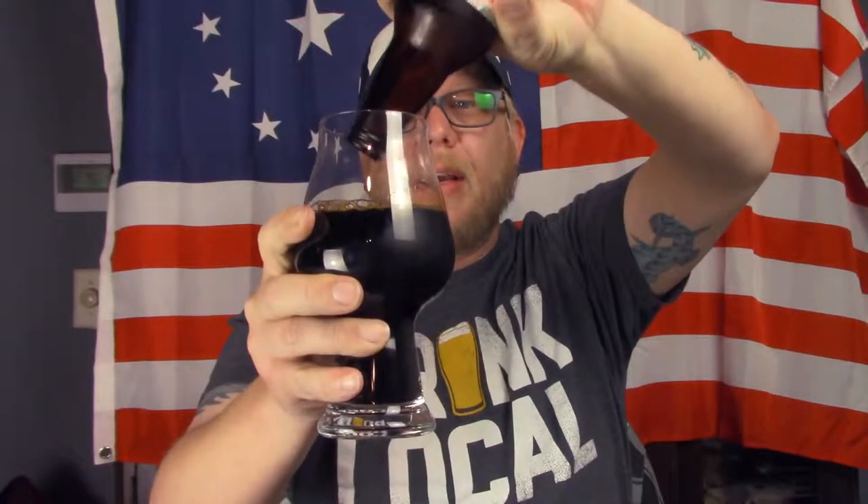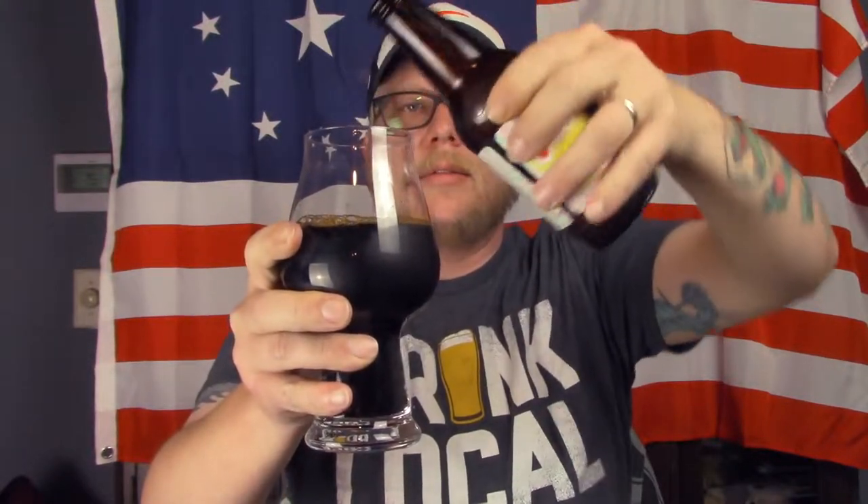Pretty much no head on that. Super dark, thick — well, not super thick. Could be not quite oily, you know.